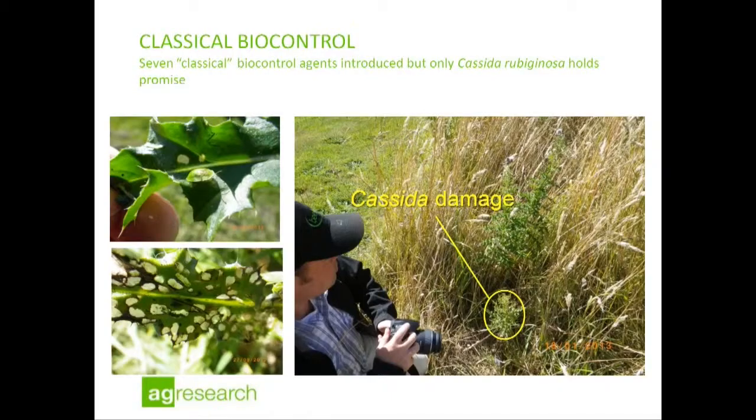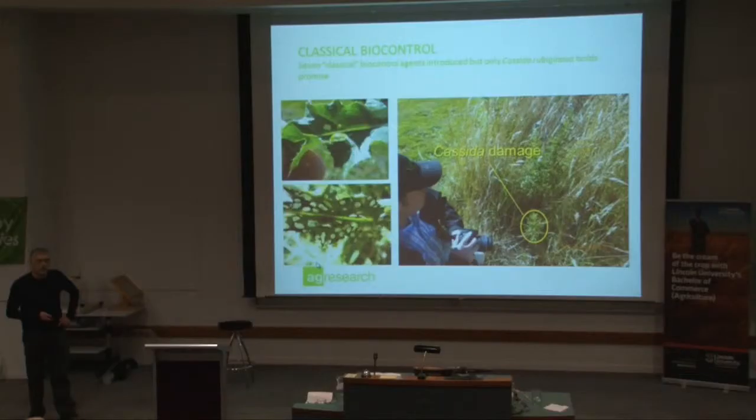Classical biocontrol is the last option, but it's probably the most exciting, particularly for hill country properties. One of the agents that's recently been released and is quite well established in pastures in the lowlands is Cassida rubiginosa, a tortoise beetle. This thing really decimates Californian thistle. This picture was taken at Lincoln this season, and it potentially has huge benefits in hill country properties. We like to call it a flying mower — it can fly in there and do the defoliation for us.